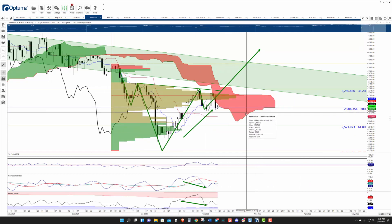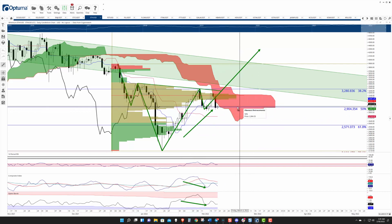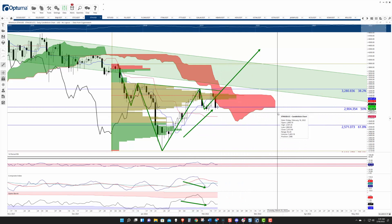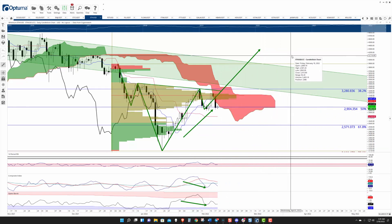This inverse head and shoulders pattern is still here. It's holding support at 2,900. It could dip lower to test 2,725 at the Kitchenson. But I think a bullish breakout here is still the most likely scenario to play out. It should be a difficult break because really between 3,000 and 3,500 there's a huge cluster of resistance.